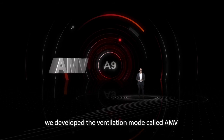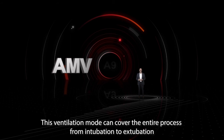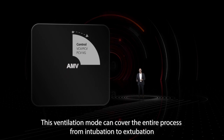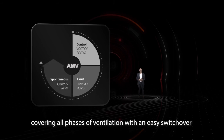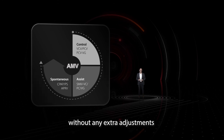Taking the safety concept even further, we developed a ventilation mode called AMV, which stands for Adaptive Minute Ventilation. This ventilation mode can cover the entire process from intubation to extubation. It responds to the patient's breathing pattern automatically, covering all phases of ventilation with an easy switchover between controlled ventilation and spontaneous breathing without any extra adjustments.